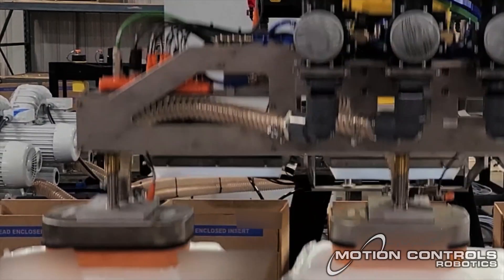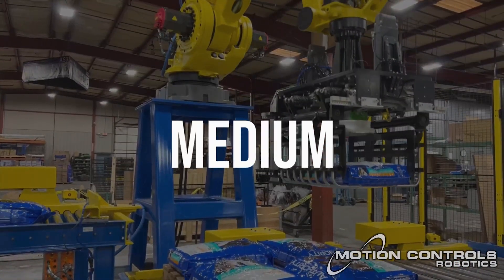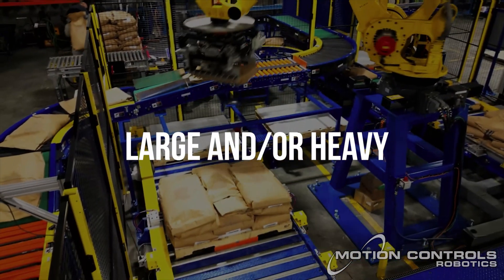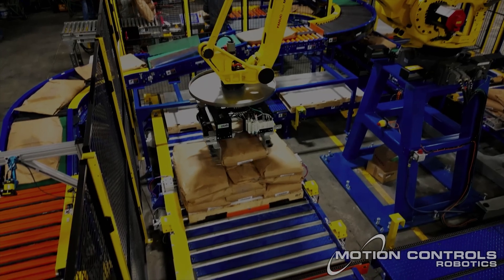Our robotic bag handling solutions are designed to handle various bag sizes and weights with precision and speed, providing customized solutions for your unique needs.